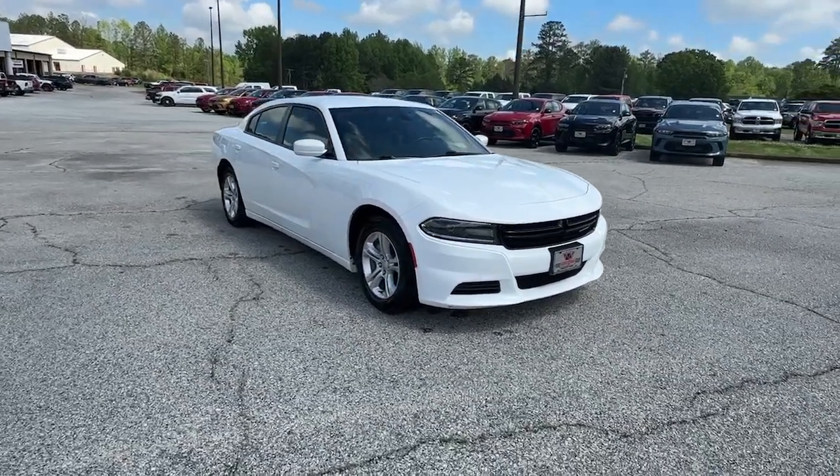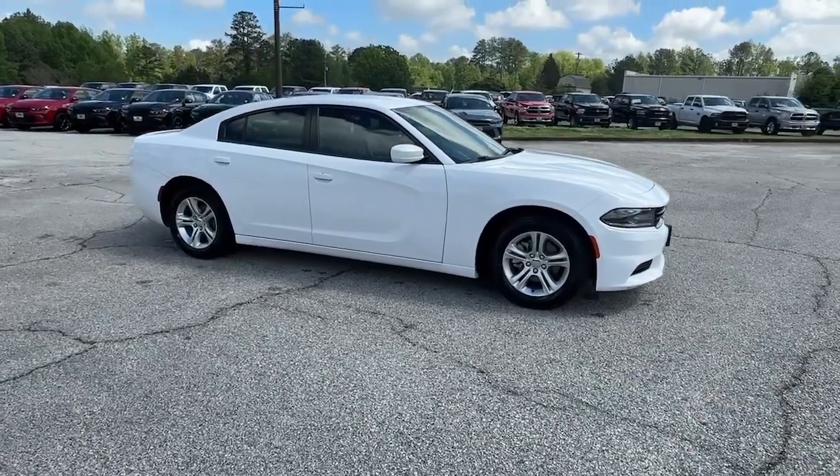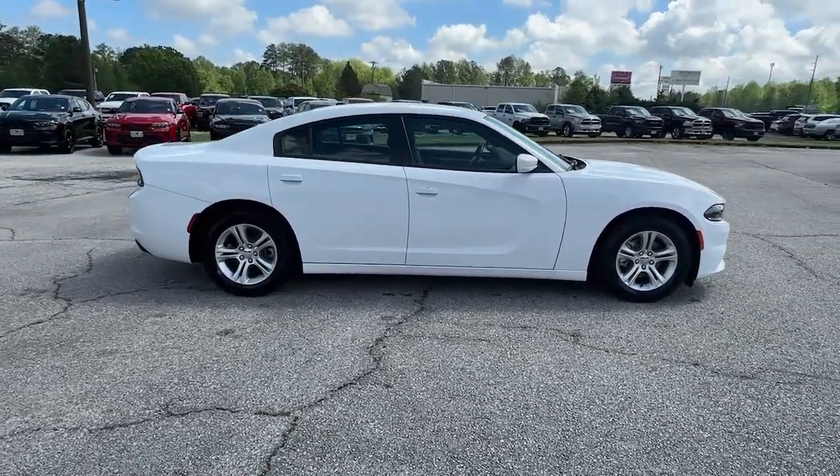Introducing the 2021 Dodge Charger. With less than 70,000 miles on the odometer, this vehicle provides excellent value.